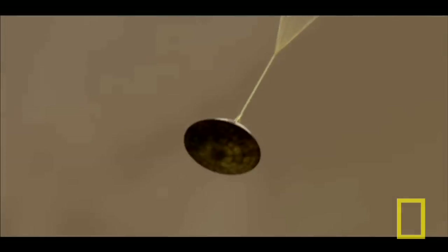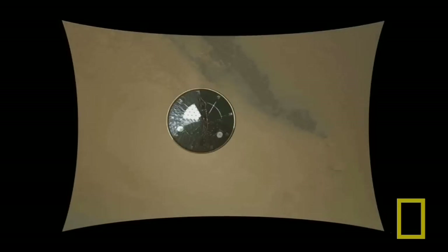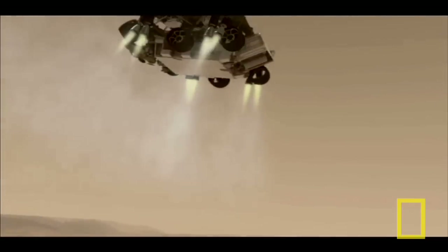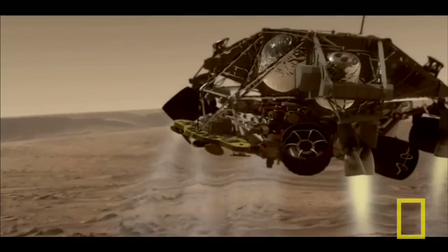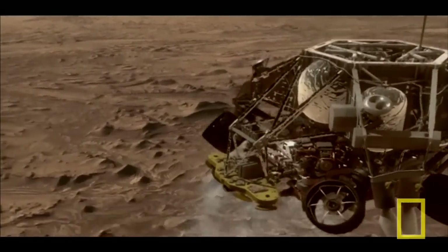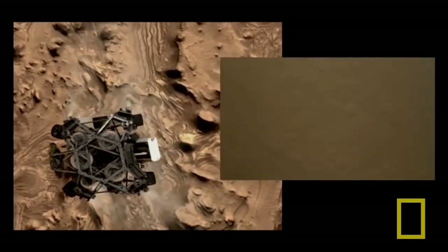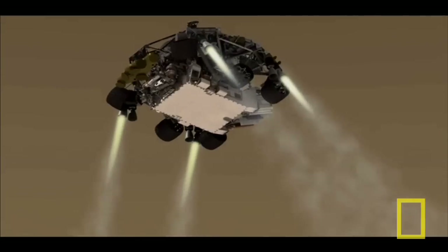We are decelerating. Vehicle has separated. We have found the ground. We're down to 90 meters per second at an altitude of 6.5 kilometers descending. Standing by for backshell separation. We are in powered flight. We're at an altitude of one kilometer descending. Standing by for skycrane. Skycrane has started.